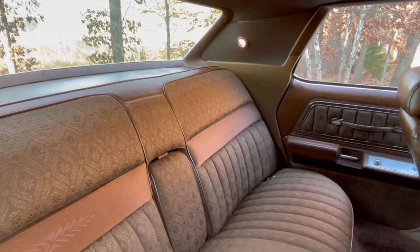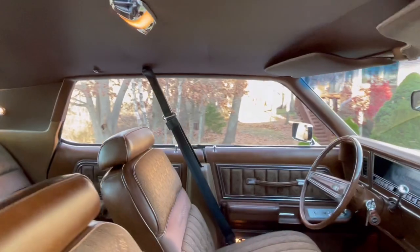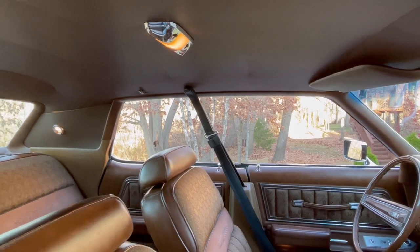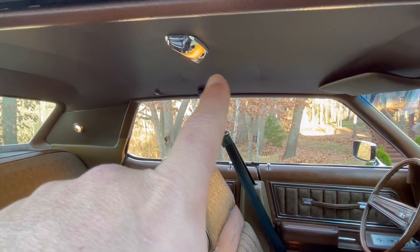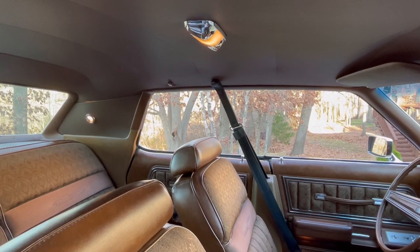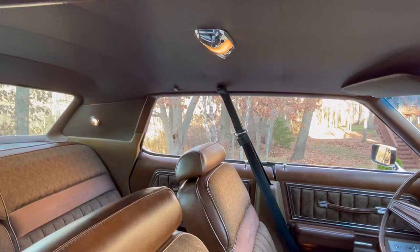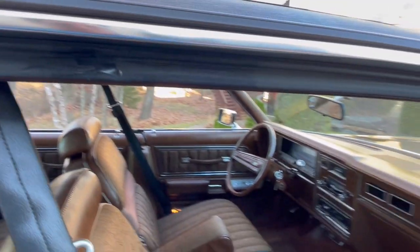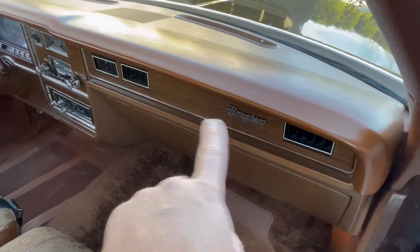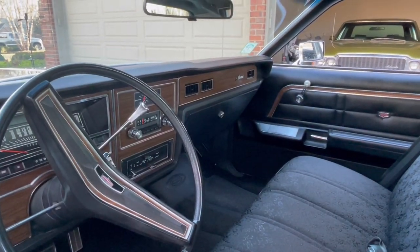You also get lights in the sail panel in addition to the dome light. This one does have reading lights as part of the dome light as well — you can see there are switches on either side. You get individual reading lights to accompany the overhead dome, if you want to be reading while the car is driving. Notice also that on the instrument panel it says 'Brougham' on the Brougham trim, but on the base car it just says 'Marquee.'